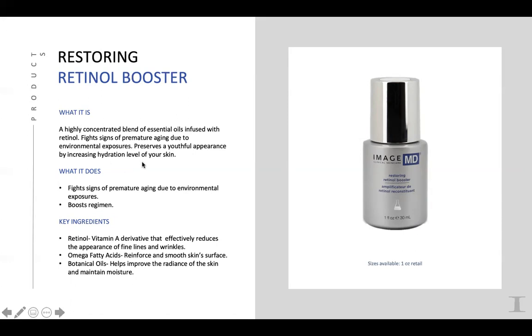The Restoring Retinol Booster has a beautiful blend — retinol and retinol A to reduce the appearance of lines and wrinkles in a beautiful oil base with moringa and sea buckthorn oils, avocado, and other beautiful botanical oils. It's so conditioning and hydrating to the skin at the same time while definitely giving you an incredible boost.